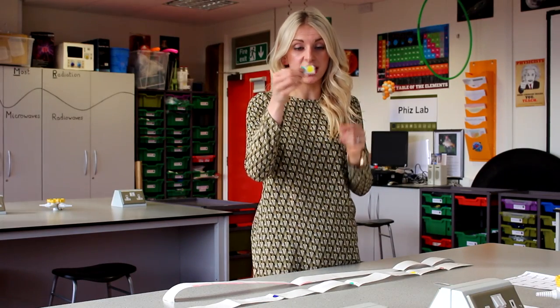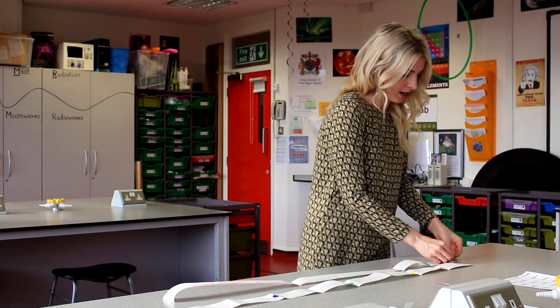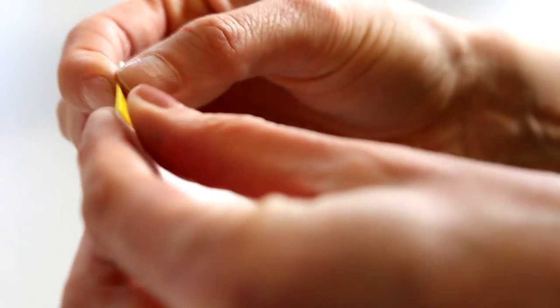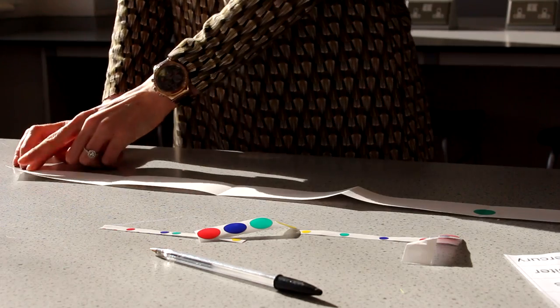Our larger circular sticker — the yellow one — represents the Sun. I'm going to place that and fold it so it comes halfway around. Now the farthest point of our solar system for today will be Pluto, so just draw a little black dot for Pluto.